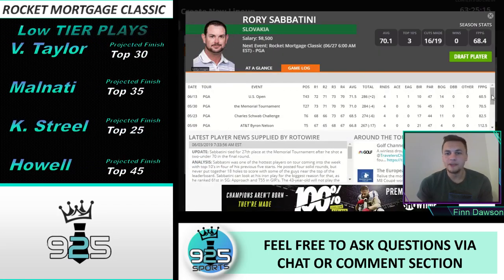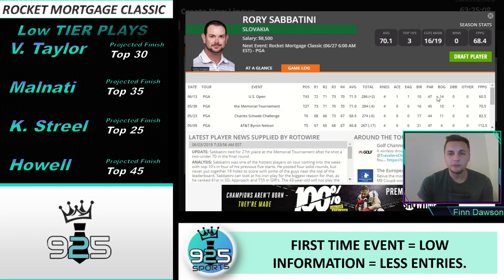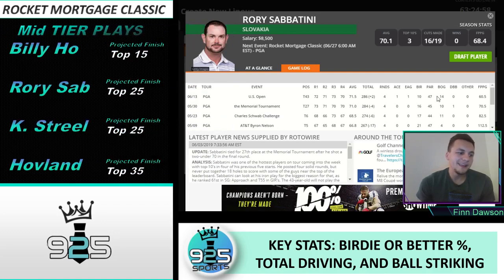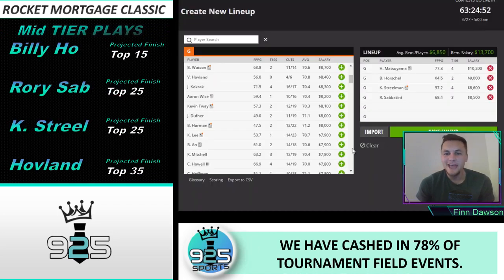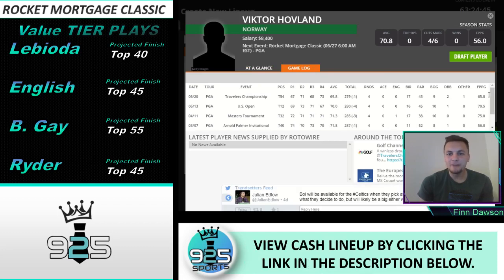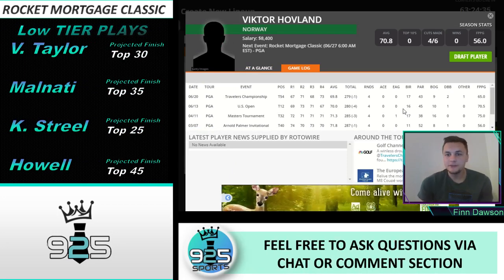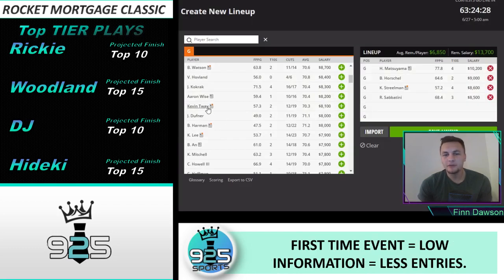Rory Sabatini is in some of the best form of all players on tour — he's only missed three cuts this year and is 32nd in strokes gained, 17th in scrambling, 20th in strokes gained approach, 85th in strokes gained putting, 64th in driving accuracy, and 43rd in birdie-or-better percentage. He's made 12 straight cuts and is in really good recent form. Victor Hovland is a good option this week because of his driving accuracy and greens in regulation; he has gained the most strokes gained in the last two weeks and at this price point at a course where accuracy matters, I think we can roll with him.